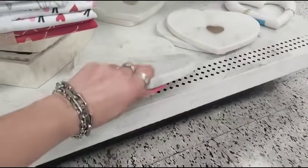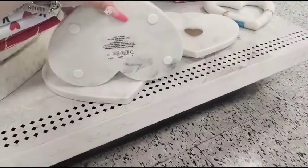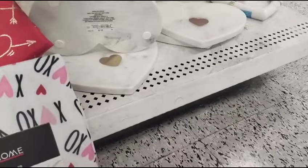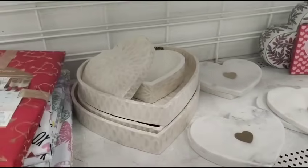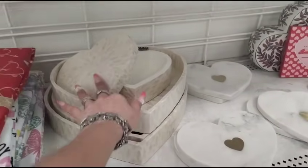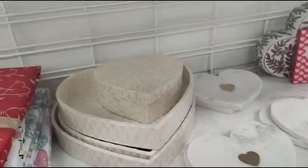Then we also have this little — I don't know if it's a spoon rest or a tiny little charcuterie board. $6.99. I'm gonna take pictures, so hold on while I pick these up. We did not break that, that was as is, so I don't want to touch that baby.